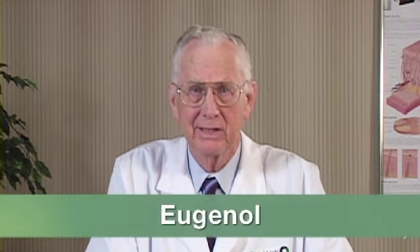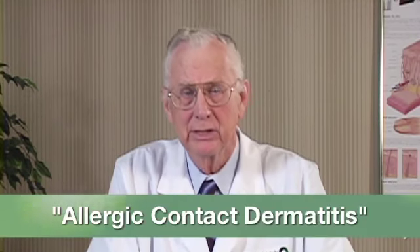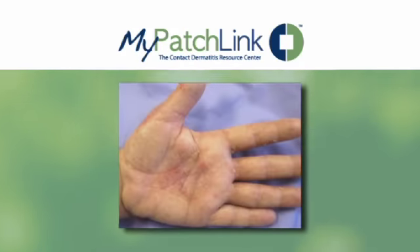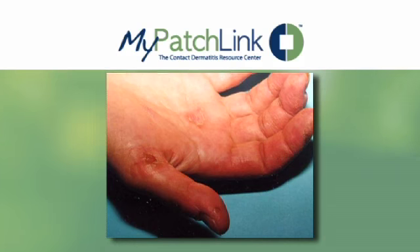Your results indicate that you have a contact allergy to eugenol. Simply put, having allergic contact dermatitis means that your immune system has started to react to a particular substance, and this may cause your skin to break out whenever it comes into contact with objects that release eugenol. The typical symptoms of the reaction may include severe itching, redness, swelling, flaking, and peeling. Some patients may experience fluid-filled blisters, also called vesicles.